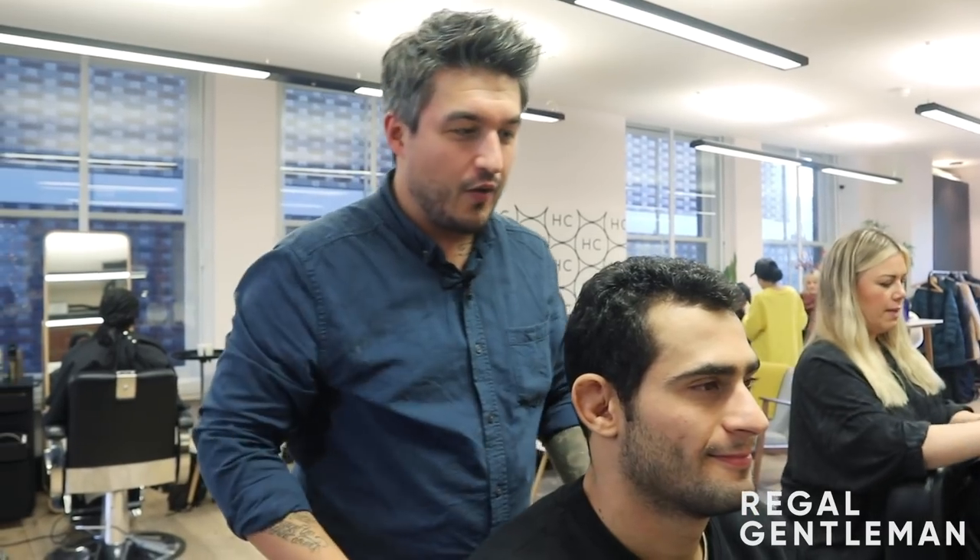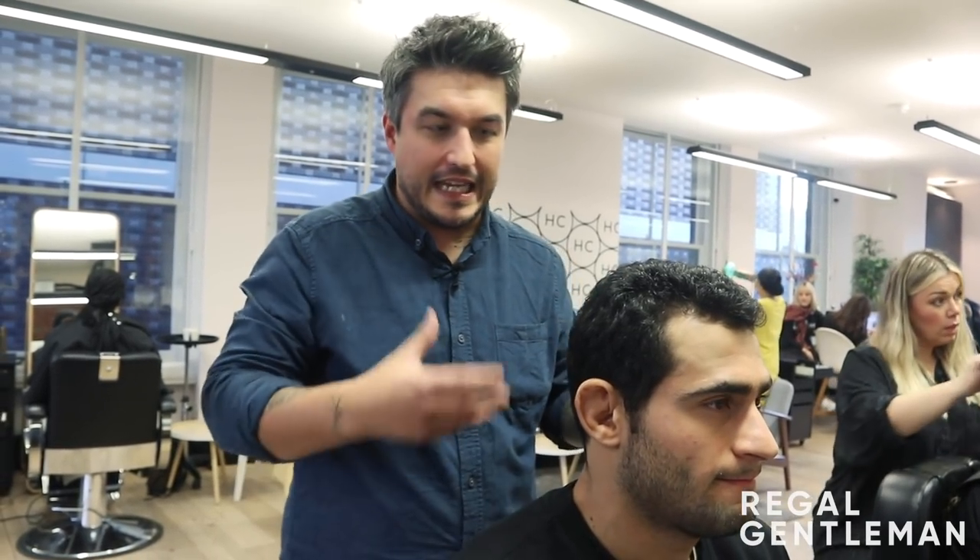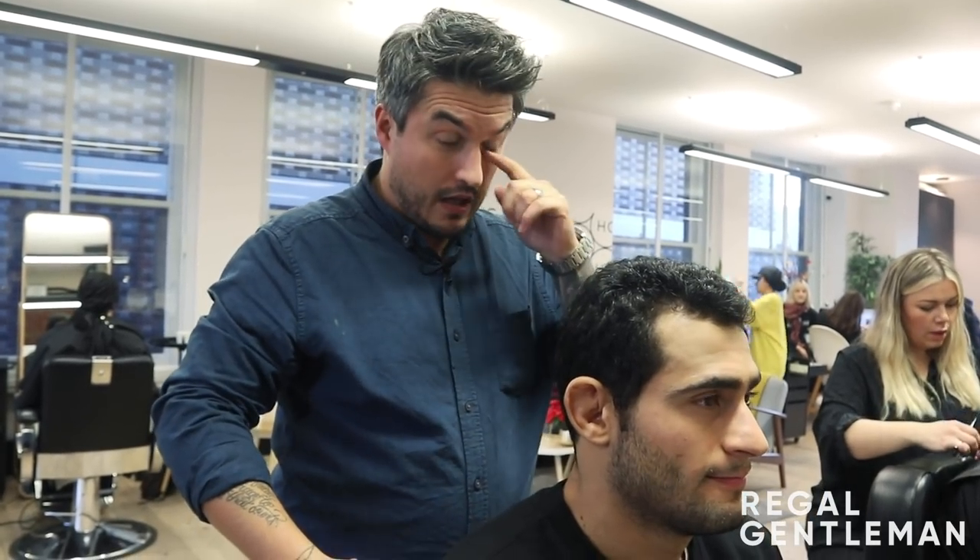Welcome back to the Real Gentleman YouTube channel at The Hunter Collective. Today I've got one in the chair. We're at a bit of a crossroads with his hair. We were just talking — he's had skin fades before, but I think he wants to keep a bit more length in it. He isn't too sure what he wants to do, so he's asked me to suggest a new style. We're now at a consultation.